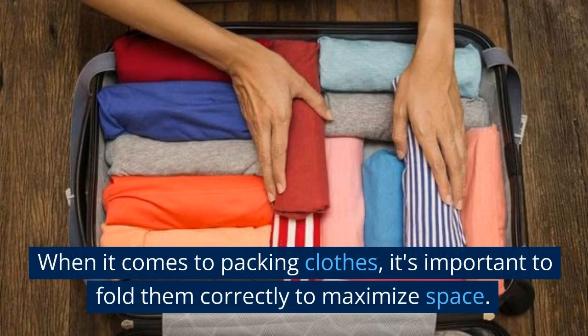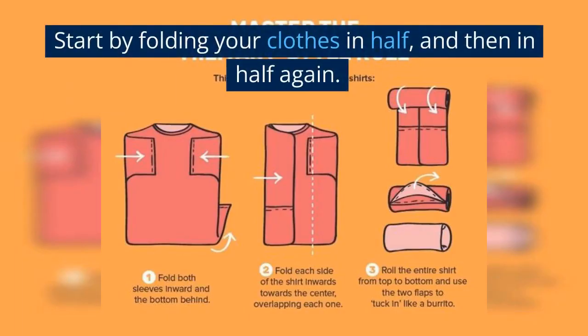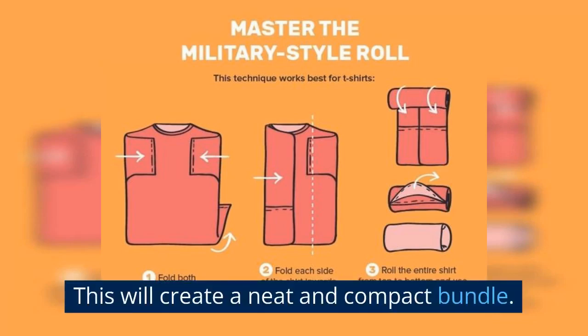When it comes to packing clothes, it's important to fold them correctly to maximize space. Start by folding your clothes in half, and then in half again. This will create a neat and compact bundle.